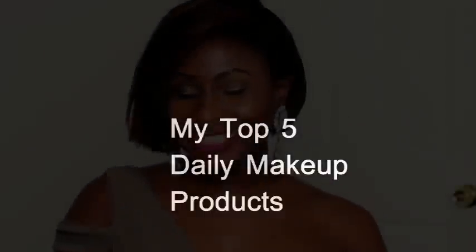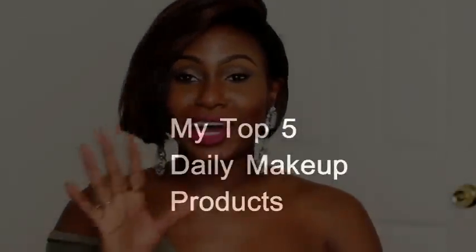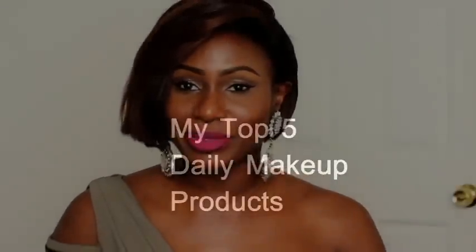Hello darlings! Today I'll be discussing with you five beauty products that I use on a daily basis. These are products that I reach for all the time, every single day. And I thought it would be awesome to share it with you. This isn't beauty as in my beauty regimen, products that I use for my face, but these are more makeup products. Let's get to it. The first is my foundation.